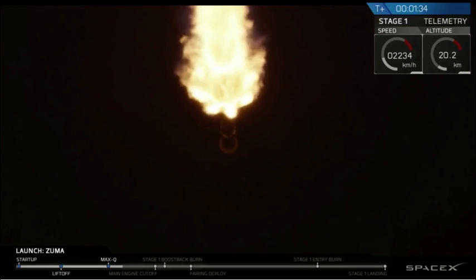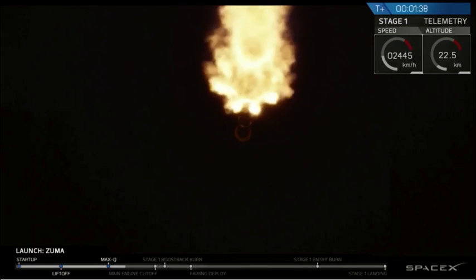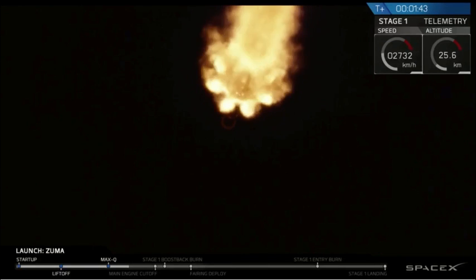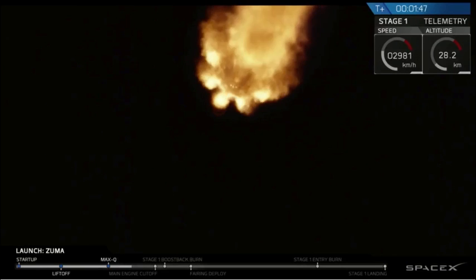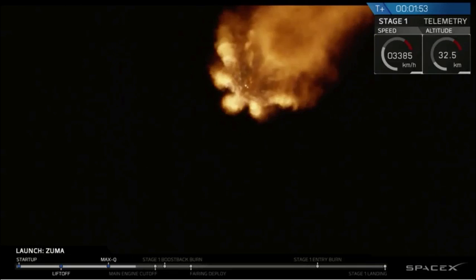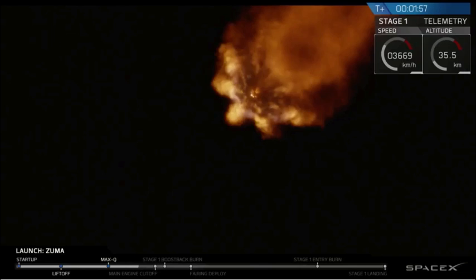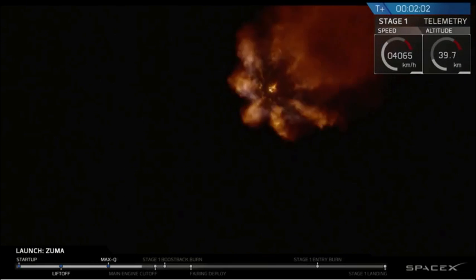MECO stands for Main Engine Cutoff — that's when the first stage stops firing. There follows Stage Separation, when first and second stage depart from each other. SES-1 stands for Second Engine Start, that's when the second stage begins firing. And then the fourth event is the Boost Backburn, when the first stage begins firing again to start its trajectory back to Landing Zone One. That sequence will occur at about 15 seconds in duration, starting about 15 seconds from now.